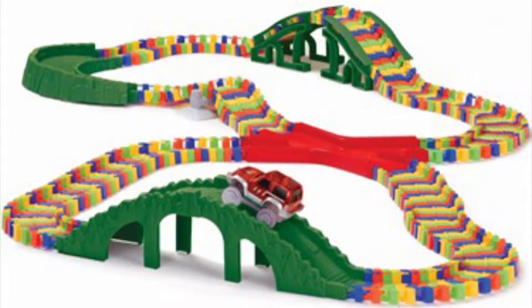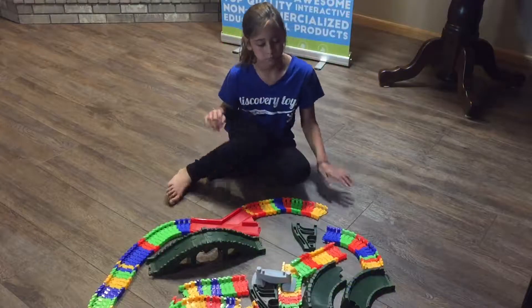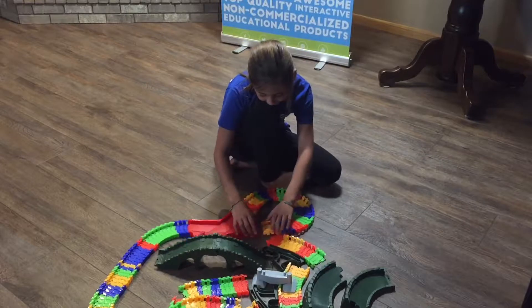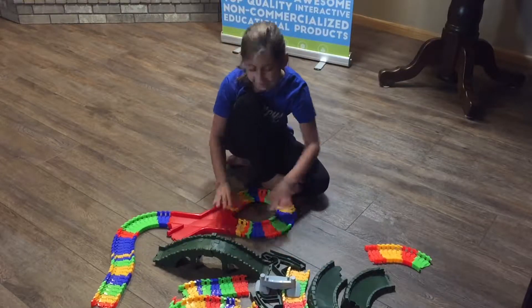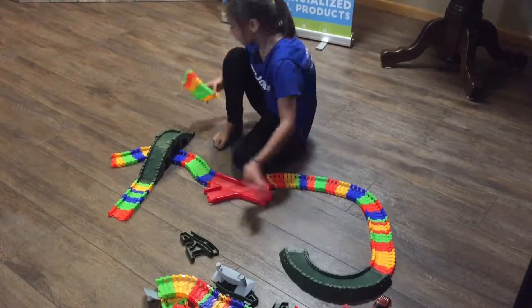One of our top selling construction toys is Zip Track. Just snap and click these flexible track pieces together to design your own interactive roadway. Create hundreds of different configurations and color combinations. Zip Track will foster creativity and experimentation.